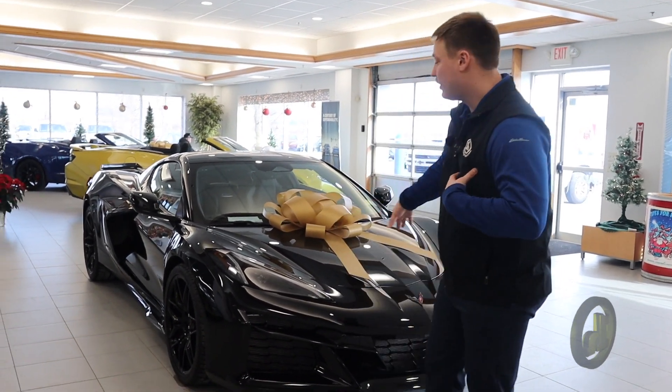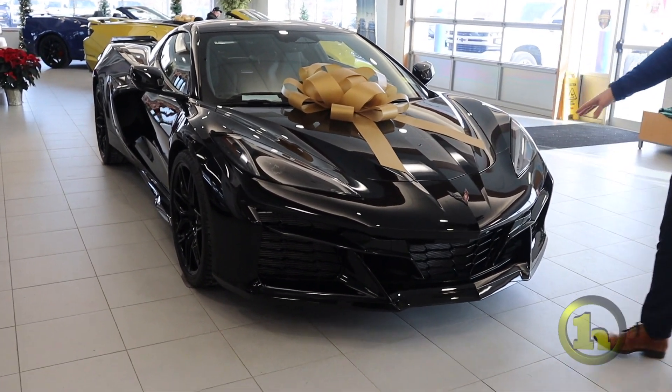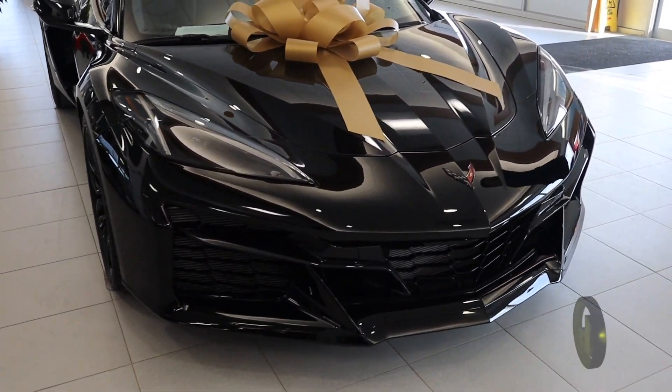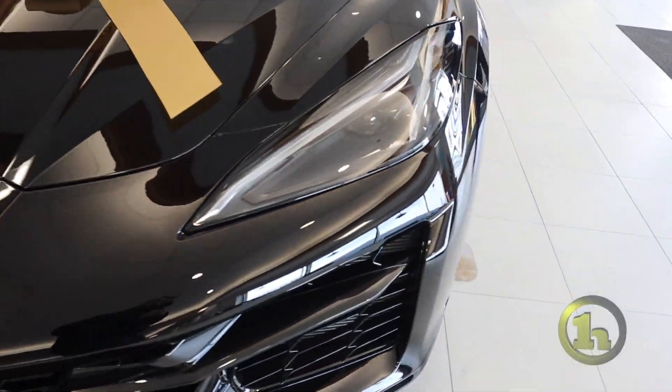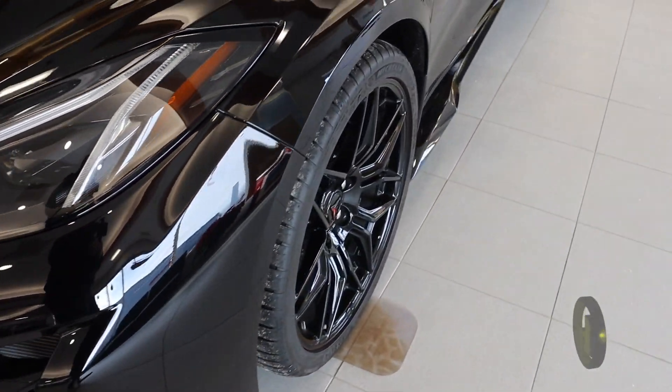How's it going Judd? My name is Peyton McAllister. I'm here at Handy Chevrolet and we're here with the 2024 Chevrolet Corvette Z06. This is a 1LT package, has the flat plane crank V8, 5.5 liters, 670 horsepower.